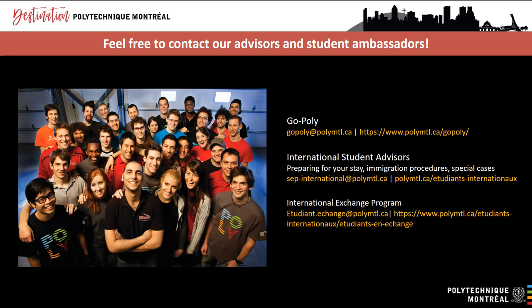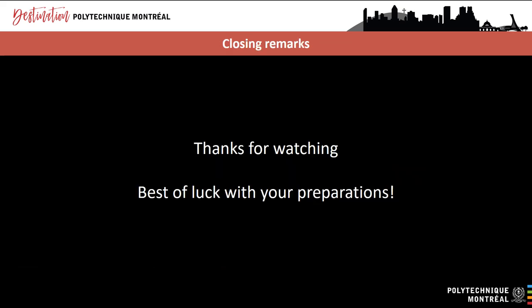If you have general questions about Polytechnique, your study program or your career path, please send an email to gopoly@polymtl.ca. Our international student advisors can also answer questions about your immigration paperwork and how to prepare for your stay. If your case is complicated, please write to sep-international@polymtl.ca. Exchange students should contact the International Exchange Program Department at etudiants.echange@polymtl.ca. In mid-May 2021, we will be opening the GoPoly forum so that you can post questions. Thanks for attending today's presentation — feel free to replay it and click on the links provided. We wish you good luck with your preparations and immigration process. See you soon!